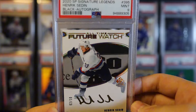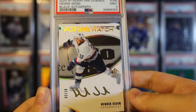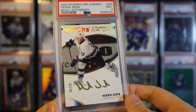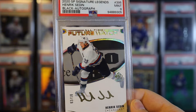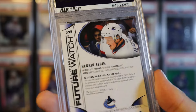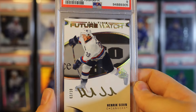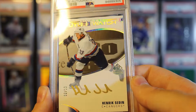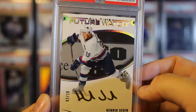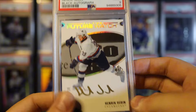Here's a Henrik Sedin future watch auto numbered out of 10 - obviously not a real future watch, it's like a legend set. If this was a real card from year 2000, this would be like a grail card for me, but as it is it's pretty cool. I'm not 100% sure if I'm going to keep this - I bought it because I collect Canuck future watches, but I'm questioning whether I should collect that as well because every year I need four or five more cards. Very nice looking card though - I love the rainbow foil with the gold auto.